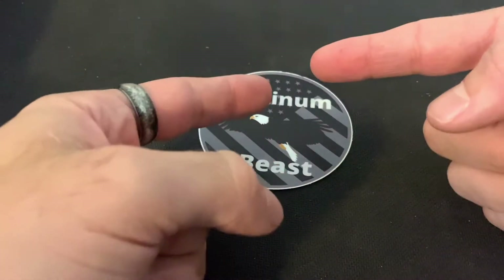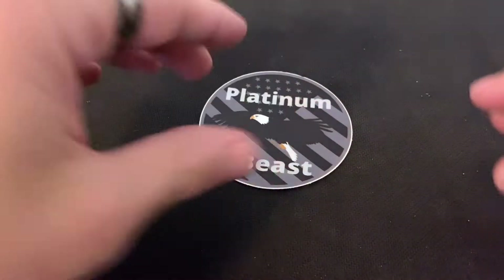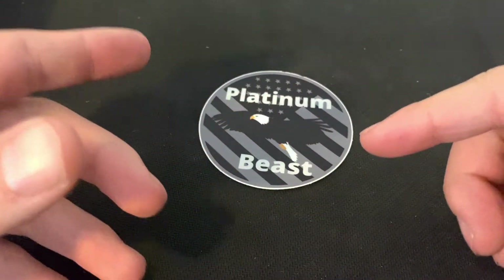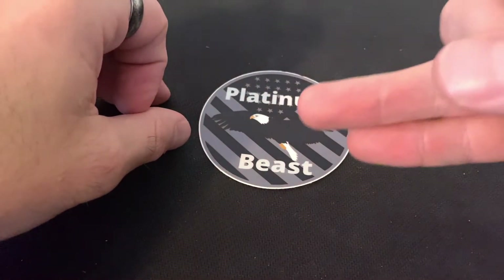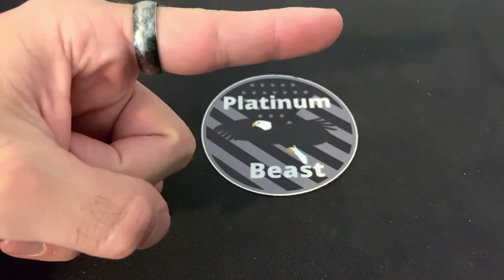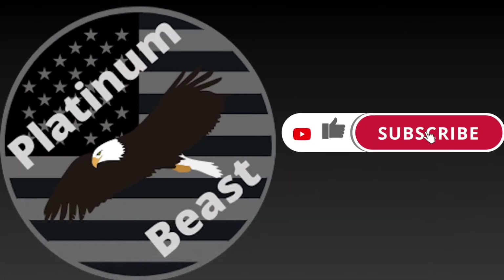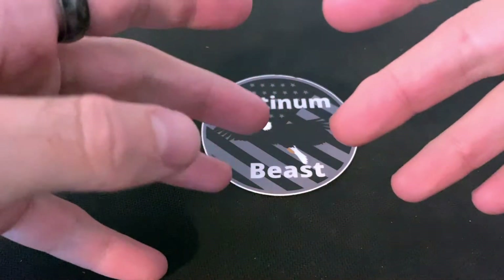What is going on everyone, Platinum Beast coming at you with yet another video. Today we've got episode 10 of the 100 pieces of platinum challenge. I have got pieces number 25, 26, and 27 to show you all today, and I'm excited about it, so without further ado let's get into it.